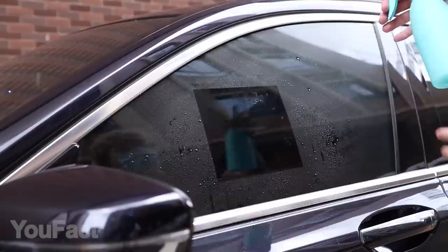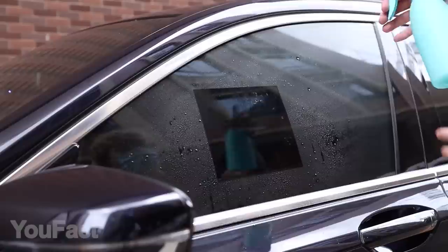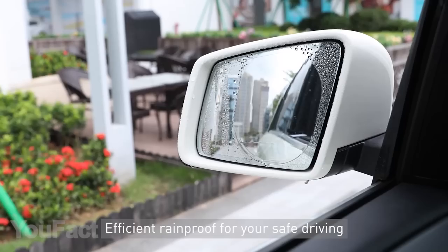Nano-coating technology helps the film clarify the view area to avoid possible hazards. It's anti-fog, anti-glare, and anti-reflective. Safety has never been so available.